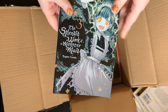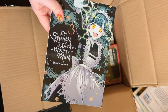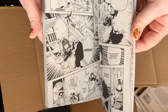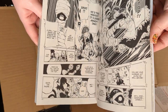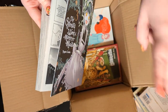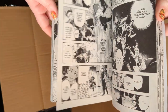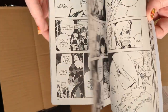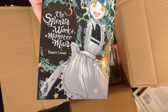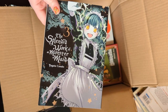The Splendid Work of a Monster Maid Volume 3 — I love this series, it's such a wonderful series, and I do think it's complete. The art style is lovely. The premise is that a demon king has lost all his powers and his monster maids go around trying to collect the power to get it back. It's so fun, and for spooky Halloween reads, this is probably something I'd recommend for people who, like me, don't enjoy horror.